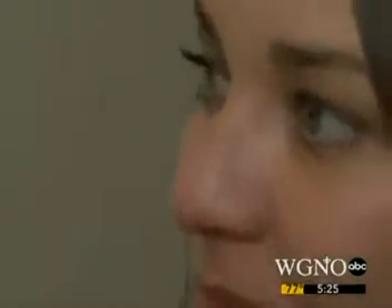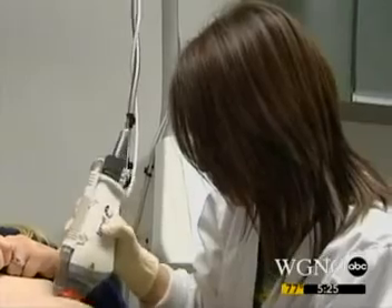The closest thing to the Pallavia at the doctor's office is Fraxel, which runs about $300 to $500 a treatment and usually takes three to five treatments to do the trick.